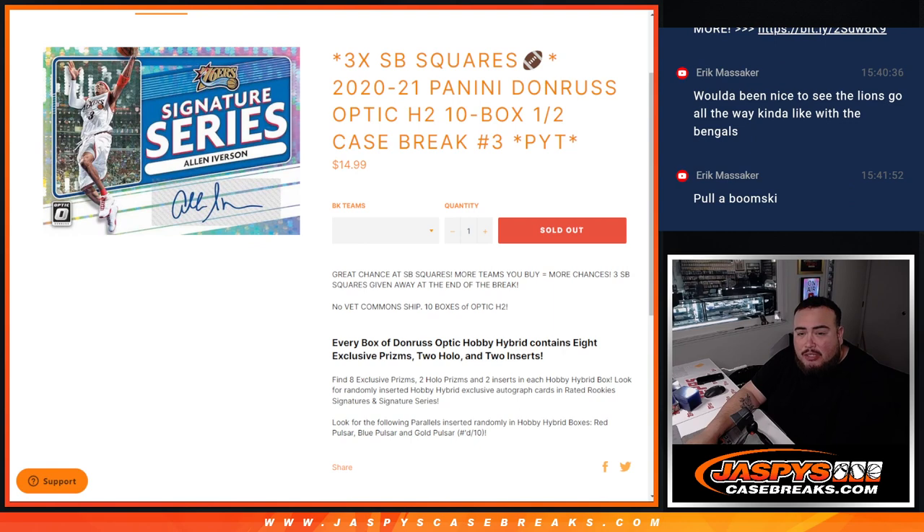Now remember guys, chances are some Super Bowl squares. The more teams you buy, the more chances to win. We're going to give away 3 at the end of the break. We're going back to 2021 — this is Ant-Man, LaMelo, Tyrese Maxey, Halliburton, all those guys in this draft class. The H2 edition is a little different — not guaranteed any autographs, although you do have a chance to get them. But you're looking for some red Pulsars, blue Pulsars, and gold Pulsars numbered to 10.